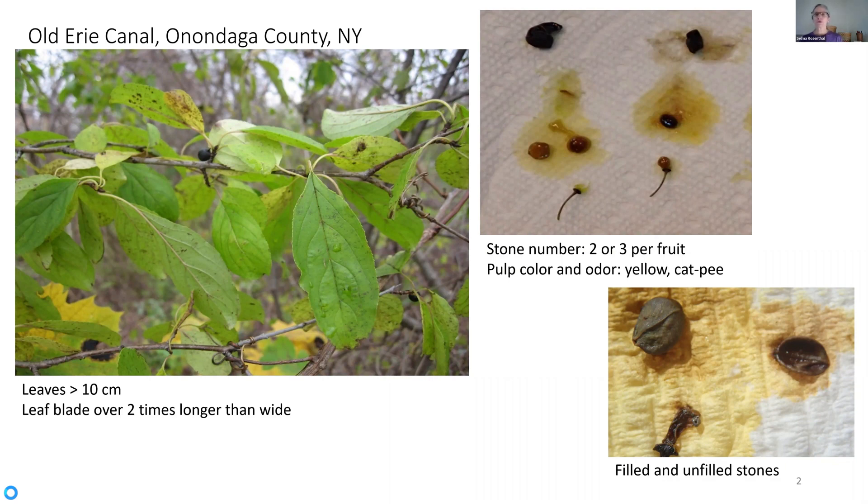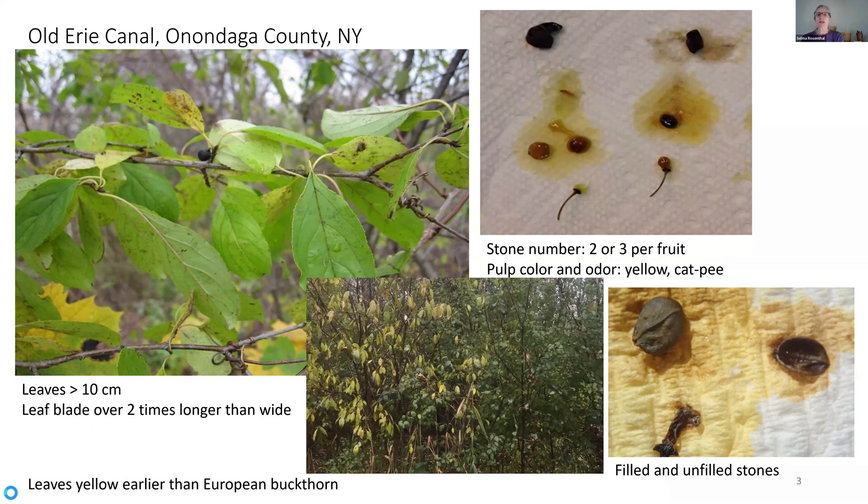So I checked some of the local flora that covered this area, and it didn't key out, mostly because my two other options — a plant called Dahurian buckthorn and a plant called Chinese buckthorn — supposedly only had two stones. Then I got confused. I noticed some of the stones were round and filled and some were this lenticular lens shape. So I wasn't sure whether I was supposed to be counting those or not. I noticed I could identify more than my one mystery bush.